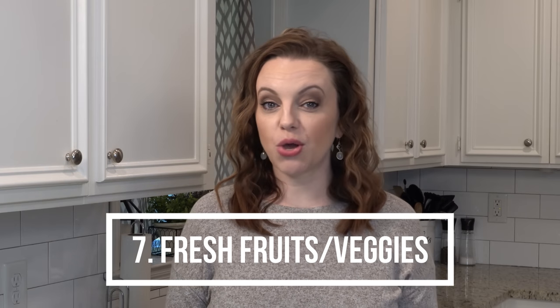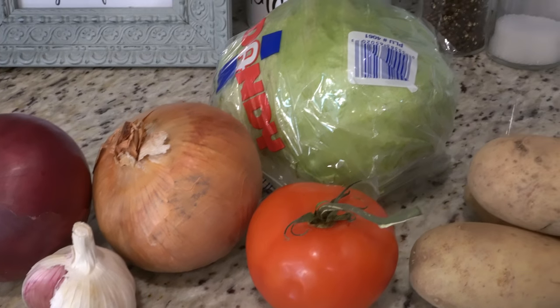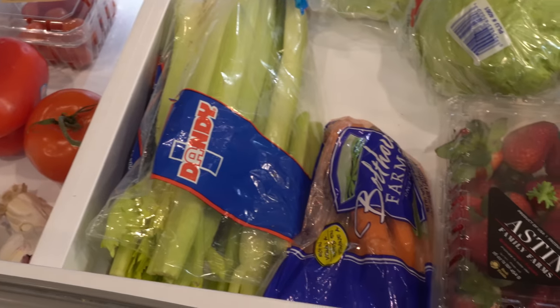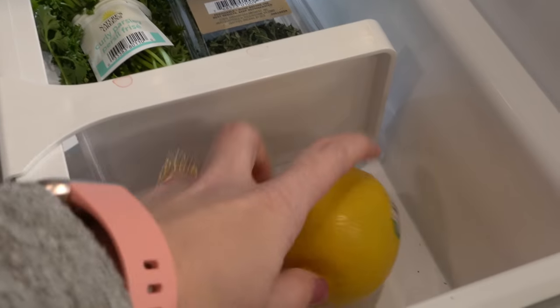Number seven are going to be your fresh items — some of which go in the fridge, some don't, but I keep most of these on hand at all times. Fresh garlic — and when you're in a pinch it's nice to have minced garlic in your fridge as well, though I like the taste of fresh garlic so much better. Onions — I keep yellow onions and usually at least one red onion on hand. Tomatoes for sandwiches and recipes. Some sort of leafy green like lettuces, spinach, or kale. Green onions. Lemons and limes — mostly lemons, since a lot of recipes call for fresh lemon juice or zest, and I prefer fresh squeezed. And potatoes — whether red potatoes or russet potatoes, those are always nice to have for a side dish.